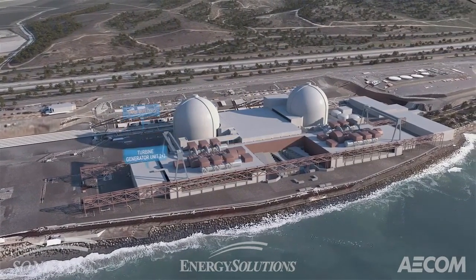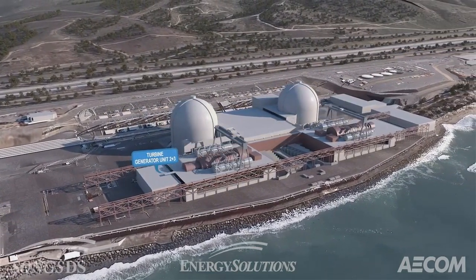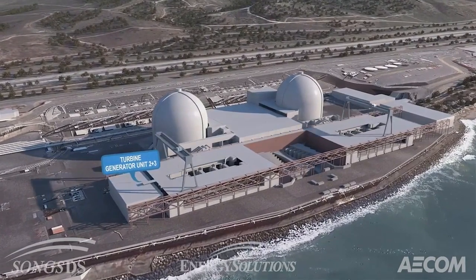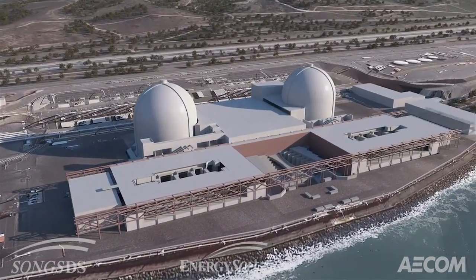The initial demolition will focus on clearing areas of the property to facilitate staging and seamless loading and removal of debris. This demolition on the north side will also clear space for a rail spur to allow for transportation of debris, such as concrete and rebar.